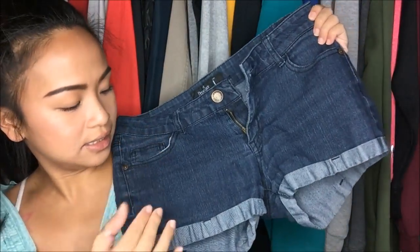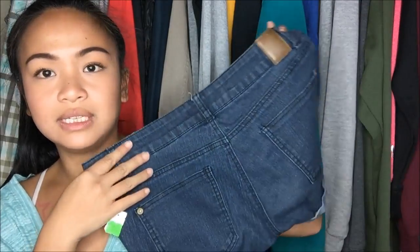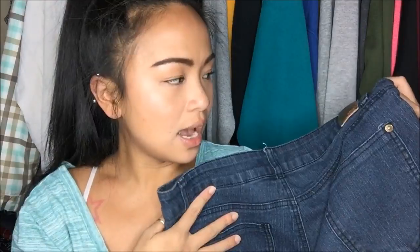The next thing I have is by Papaya, size large. These are cut-off jeans, cuffed at the bottom, dark wash. I really like it when shorts don't have any designs on the pockets — the simplicity is good. Originally $4.99, but on the clearance rack, so I got it for a dollar.